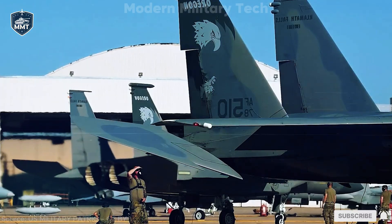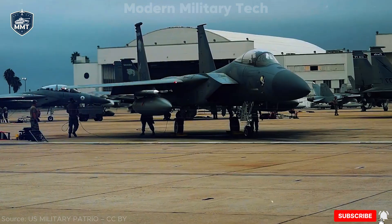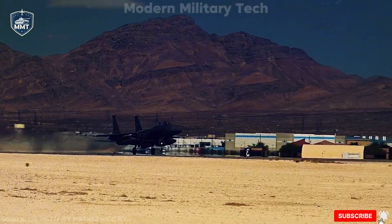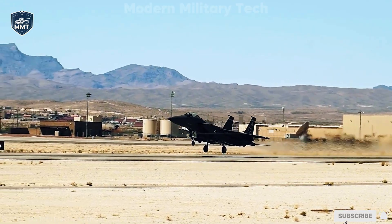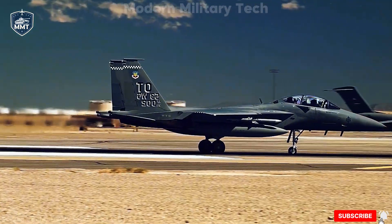So today, let's dive deep. We'll explore its history, design, firepower, advantages, weaknesses, and how it stacks up against rivals. By the end, you'll know whether the F-15EX is America's steel eagle of the 21st century, or a relic dressed in modern paint.